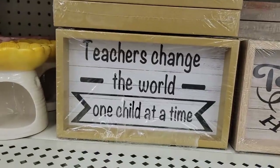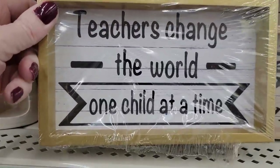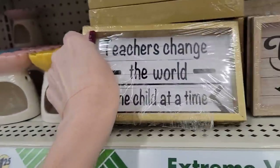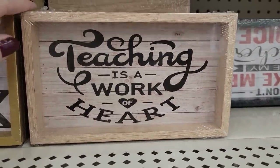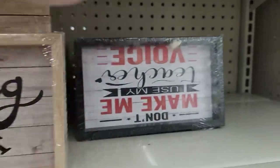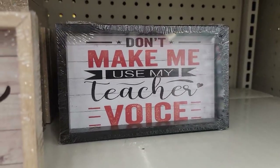Over here we have some new teacher signs for those that are still in school, or you can pick them up and keep for next year. These are always nice to take apart and do different DIYs with. This one right here is my favorite just because I like the brown, and then we have this one done in black.